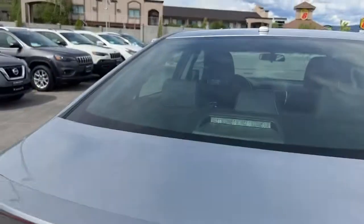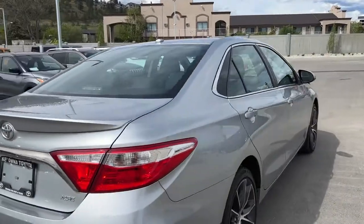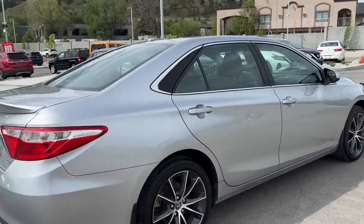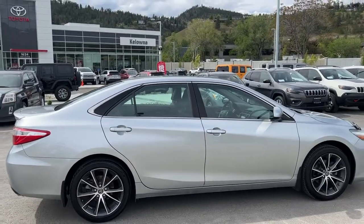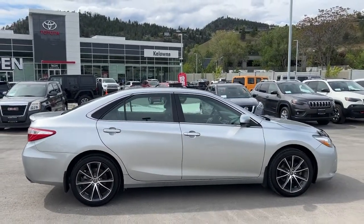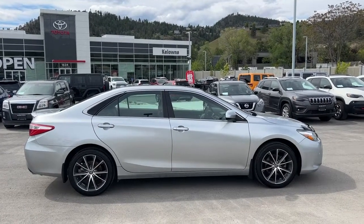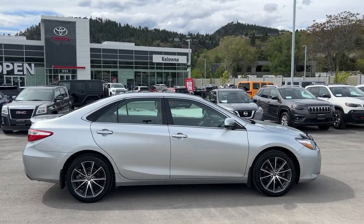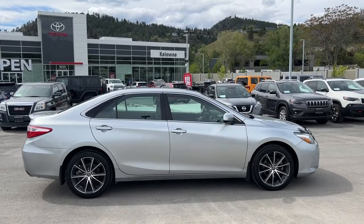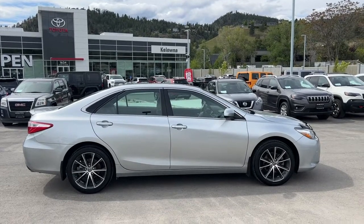I'm sure there are features I have not had time to mention in this quick video. If you would like to check out this Camry for yourself, come down to 1624 Kerry Road, or if you'd like some more info before making the trip, give us a call. One of our product advisors would love to talk to you, or you can find us online at kelownatoyota.com to get all the details and specs on this Toyota Camry. I hope everybody's doing fantastic as we head into summer — please drive safe and we look forward to seeing you soon.